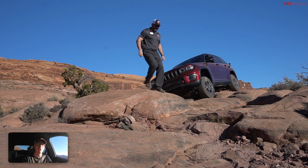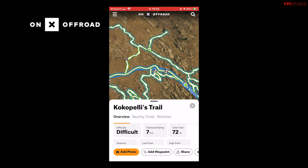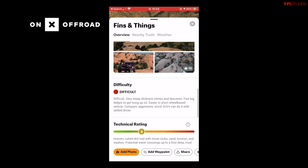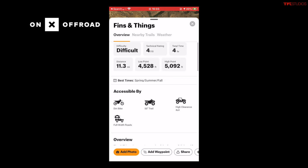This Jeep off-road video is brought to you by Onyx Off-Road. If you're heading out to Moab, Utah for some of the best off-roading in the world, it can be hard to know where to go, but Onyx Off-Road makes it easy. This app has everything you need, from trail difficulties to what to expect out on the dirt.